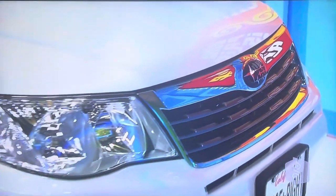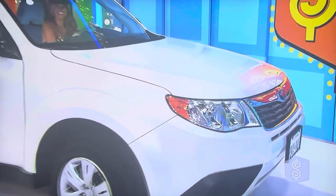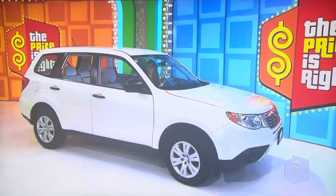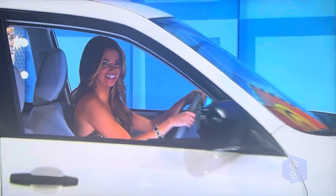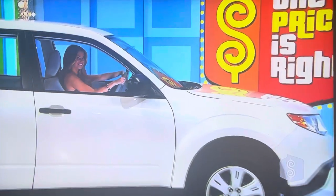It's a Subaru Forester 2.5X, comes equipped with a 2.5-liter, 170-horsepower engine, daytime running headlights, underfloor cargo and storage, plus auto-dimming mirror with compass and HomeLink, and painted fabric protection. The Subaru Forester.